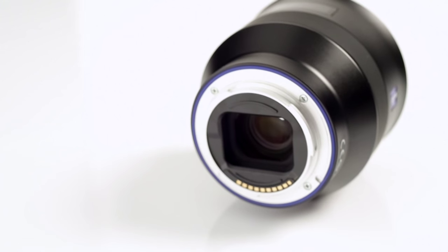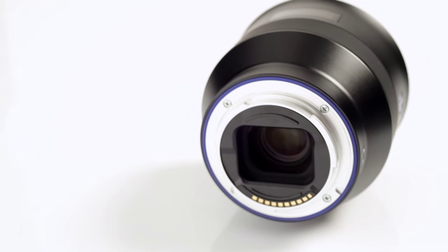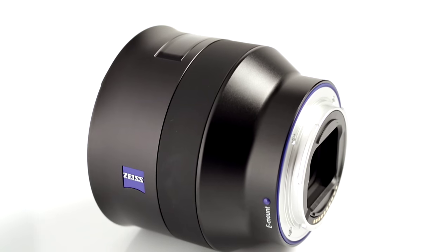Batis lenses are designed to cover as many fields of application as possible. We have therefore equipped them with weather and dust sealing, also allowing them to be used in harsh conditions.